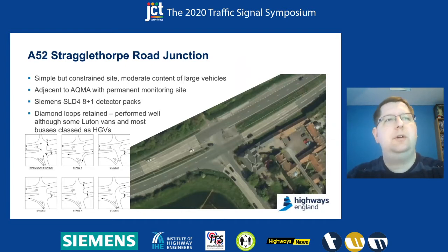We had to select a site to run this trial on and the site we selected was the A52 Strugglethorpe Road Junction near Nottingham. We chose this site because it's a relatively simple site — there's no external influence, no Mover linking — and it's a somewhat complex but overall simple five-stage operation. Critically for us, it's adjacent to an air quality management area site, which comes with a permanent monitoring site allowing us to get lots of data over a very long period to evaluate any impact on air quality emissions.